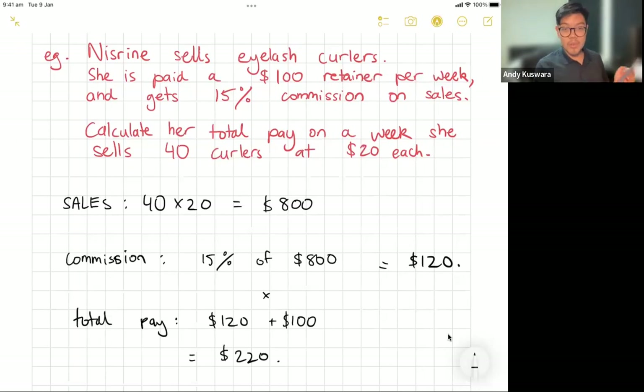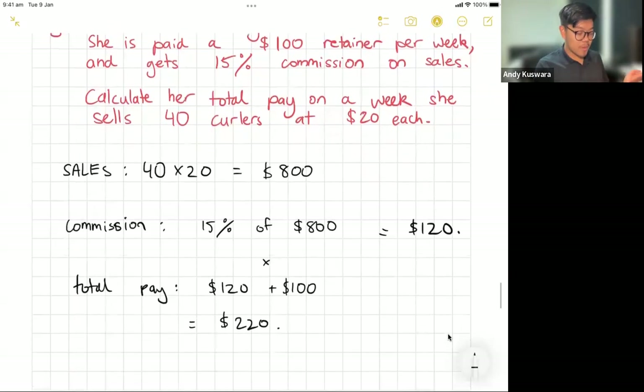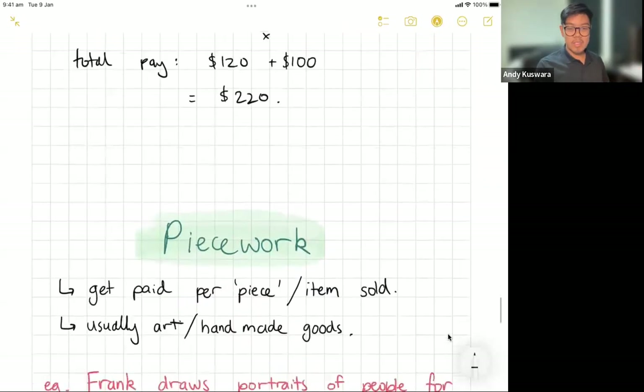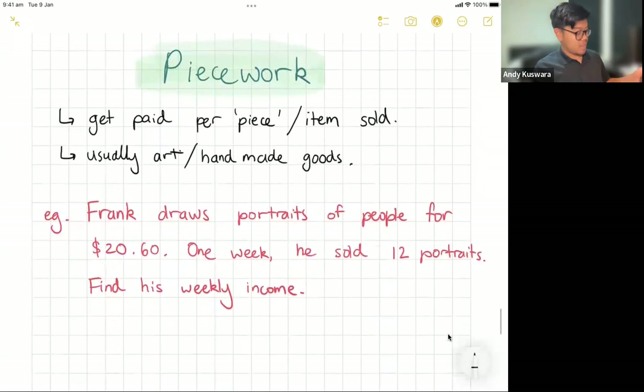Commission is only one of the ways that people may get paid, and that's how they'll ask you questions on it. Another one they'll ask about is something called piecework. Piecework is exactly what it sounds like — you get paid per piece or per item. It's usually for people who make some sort of art or handmade goods. If you make 10 items and sell 10 items, you get paid for those 10.